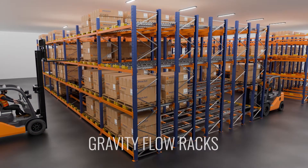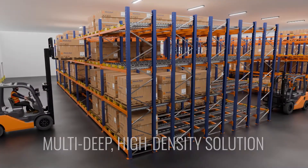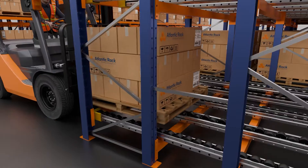Pallet flow racking, also known as gravity flow racks, are storage systems that provide a multi-deep, high-density solution with first-in-first-out (FIFO) inventory management.